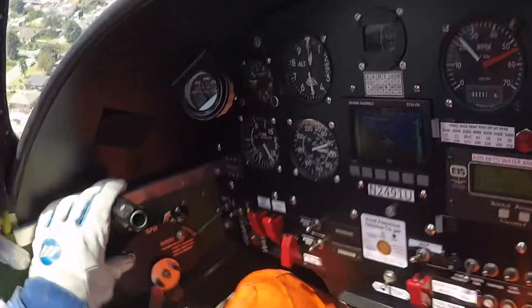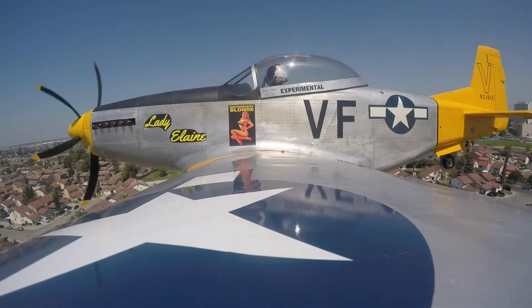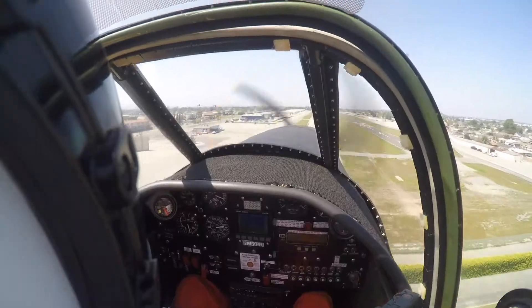Here we are rolling on to final. I have three green, so that right main is indicating down and locked. Approach was normal with 10 to 15 degree flaps and 85 mile per hour approach speed. My apologies for all the oil on the camera — this is unfortunately the best external view I have for showing the upcoming event.